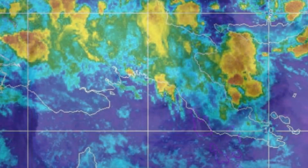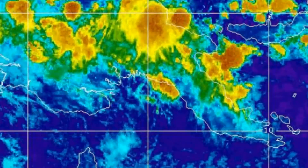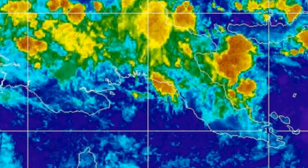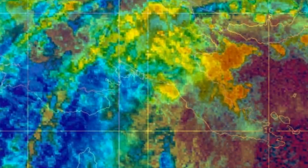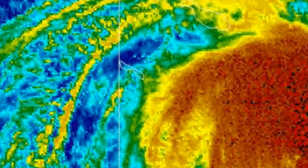Looking at this image on the screen, it looks like she did have an eye. This is a look at the Solomon Islands and Papua New Guinea imagery loops — and look at that area on the right-hand side of the screen. There's no doubt that is Tropical Cyclone Donna at Category 4.